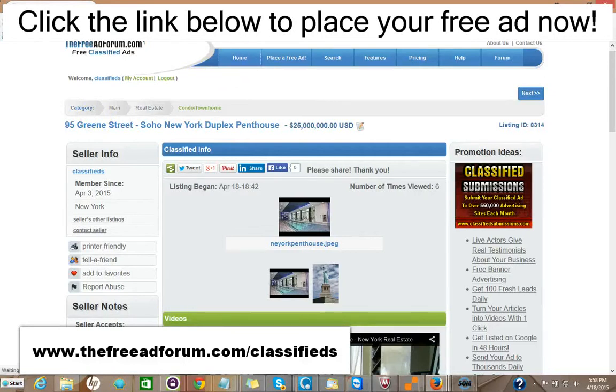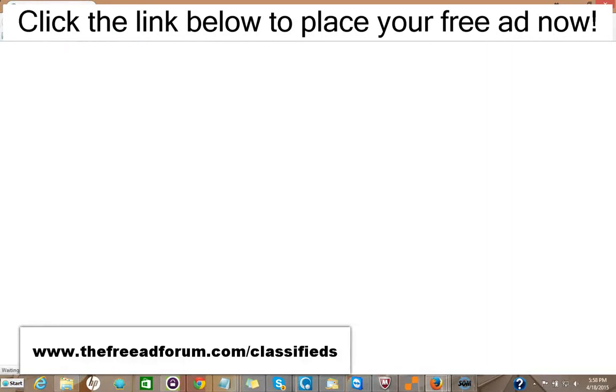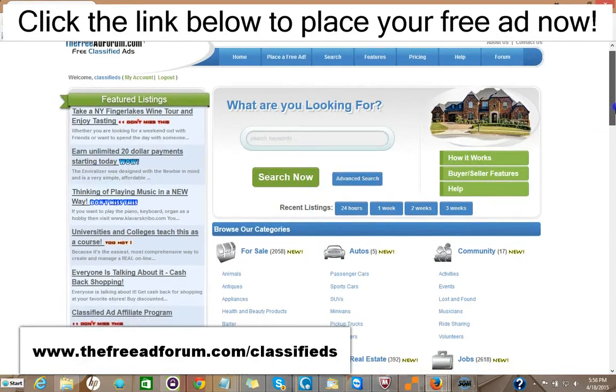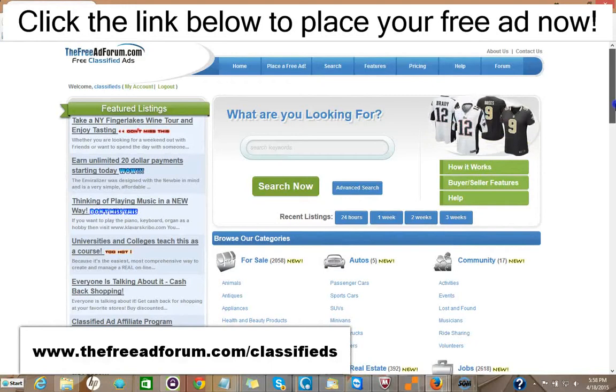And in addition, if you want to spend another $5 — so $15 total — you can have your ad featured at the top of the real estate section. Also for $5, you can have your ad stay on our whole site for an entire year.